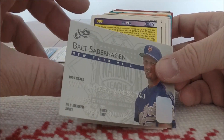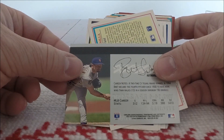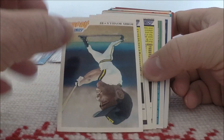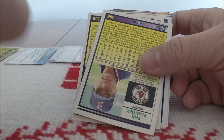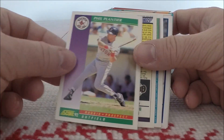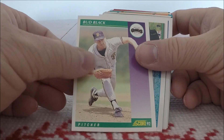I remember these — Studio. Brett Saberhagen from Studio, '95. Got a 90 Score — 91 Score, rather — Bobby Bonilla. A couple more 92 Score: Phil Plantier and Bud Black.